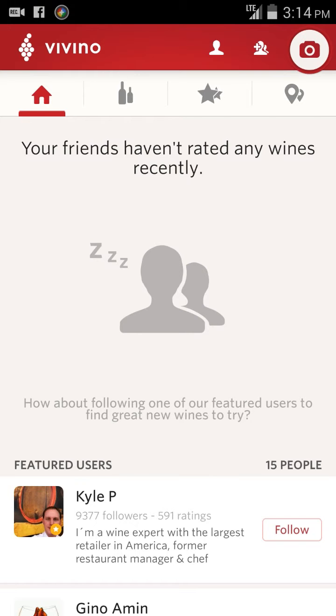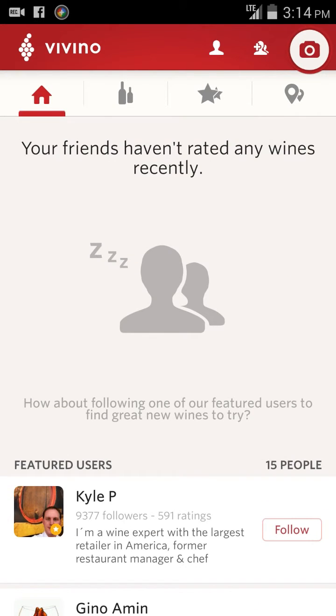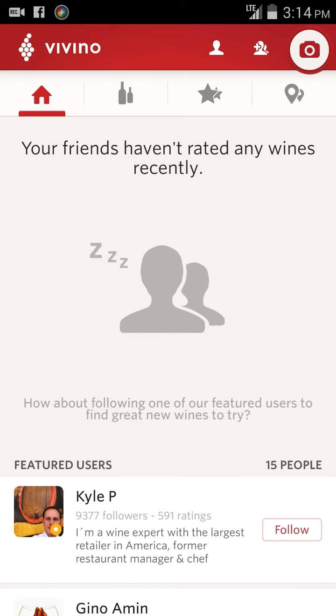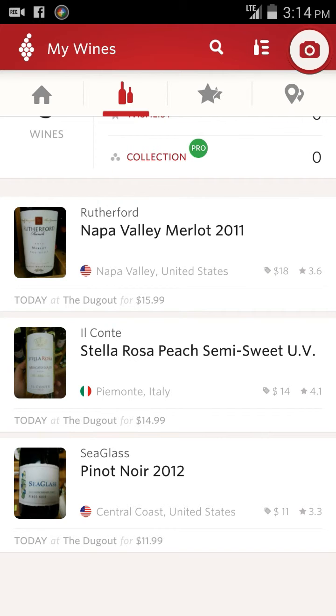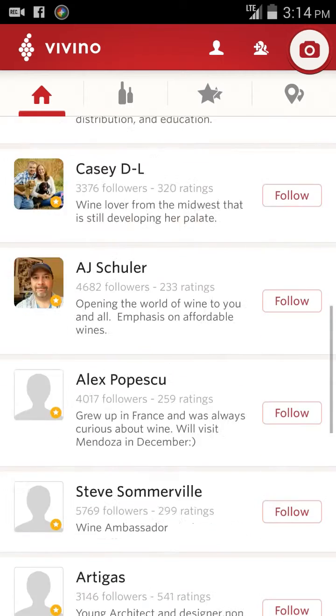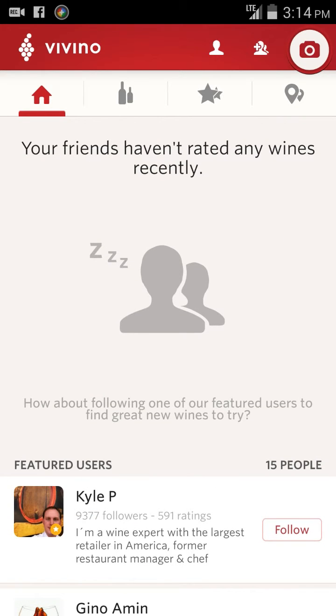Basically this is an app to scan your wines and keep track of them and rate them, add a wish list, add them to collections, do whatever you want. You can also check out ratings, see average prices and things of the like, and keep track of them with your friends as well. If you have friends that like to drink wine, you can get their opinions on things.